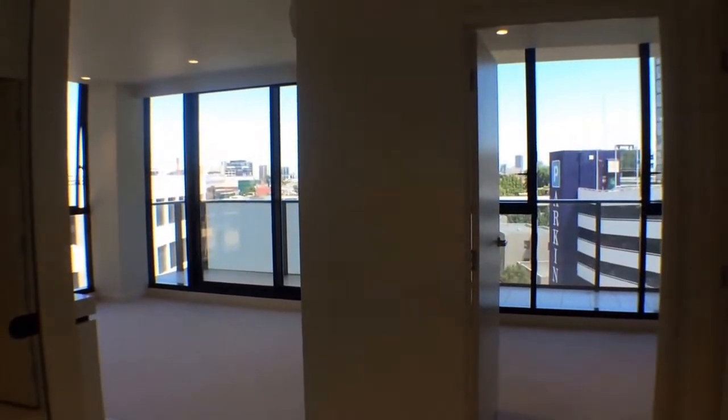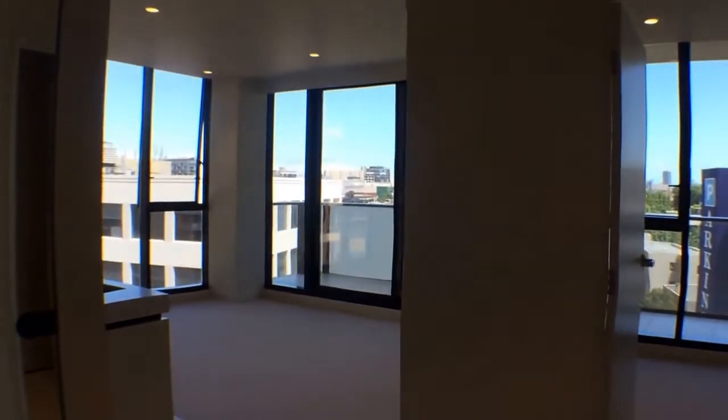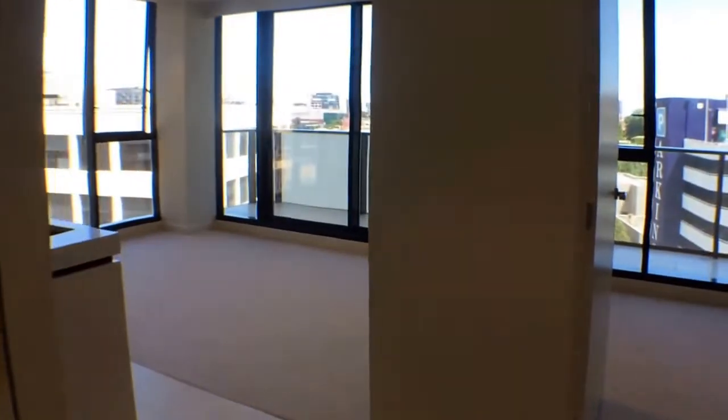I'm standing here at the entrance where you can see a light and bright one-bedroom apartment with beautiful modern appliances as you'll see in a few moments. Straight ahead we can see double mirrored wardrobes — plenty of storage for this one bedroom apartment.